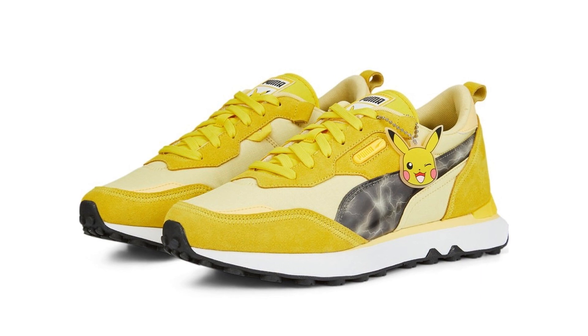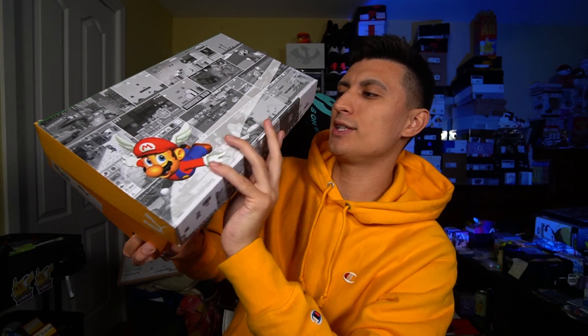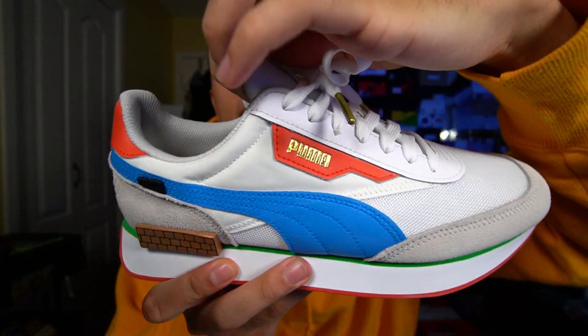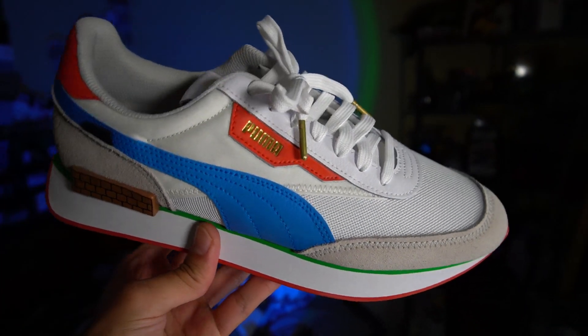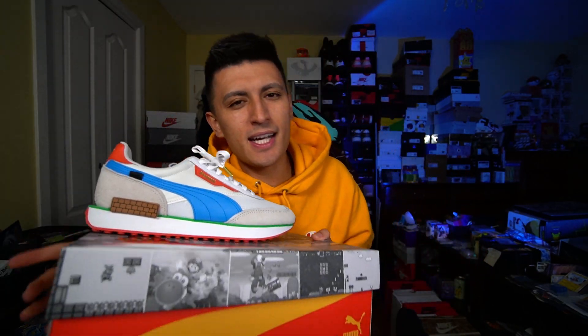I am a bit disappointed they didn't release these on the Puma Future Riders, one of my favorite Puma sneakers. They actually did a collaboration a year or two ago — a Nintendo brand deal. These are the Puma Future Rider Super Mario 64. Puma also gifted me a Nintendo Switch for that brand deal, which was really cool. They really did go all out with the Super Mario 64 Puma Future Riders. I'm a big fan of the base of that shoe, so I do wish the rider they chose was the Future Rider and not the Rider FV. The boxes were really cool too, so I'm expecting Puma to have some cool boxes to match these Pokemon shoes.